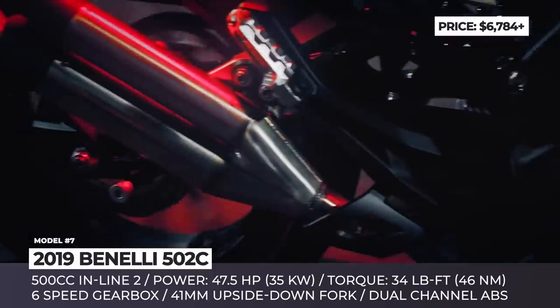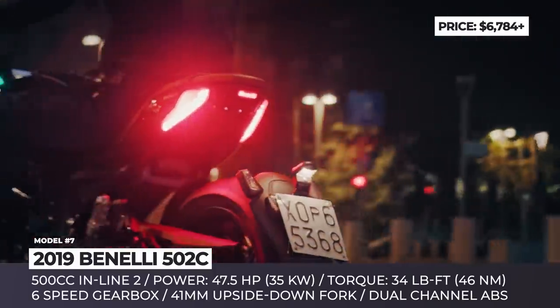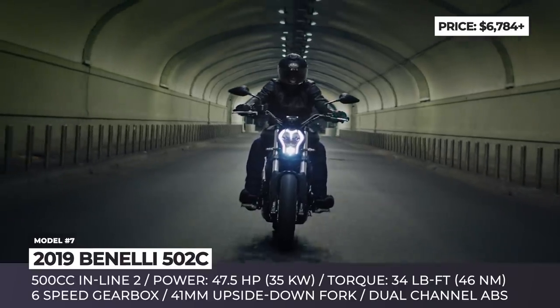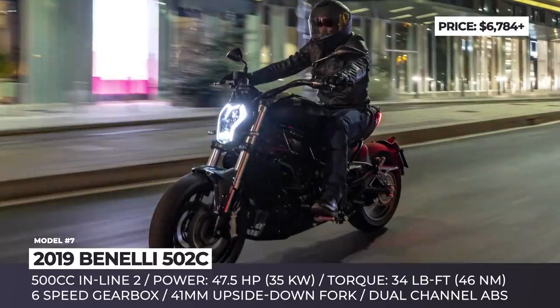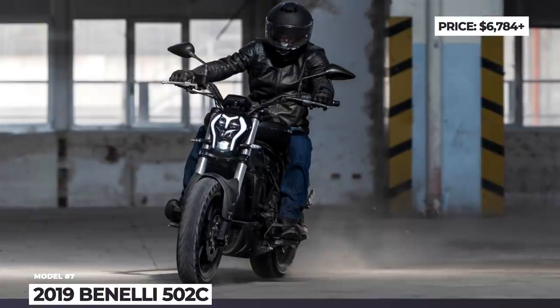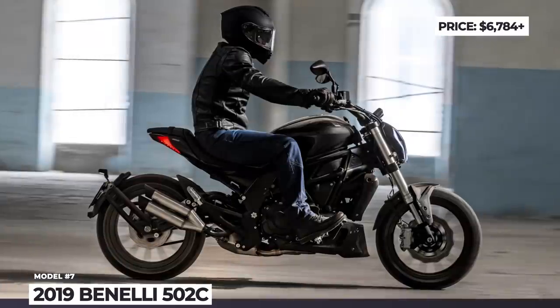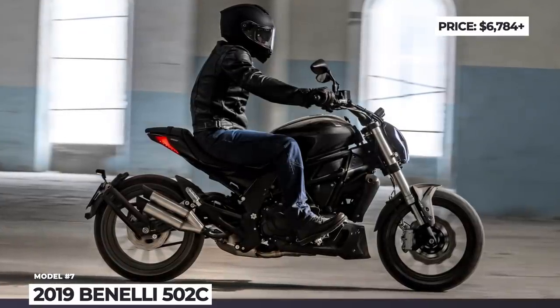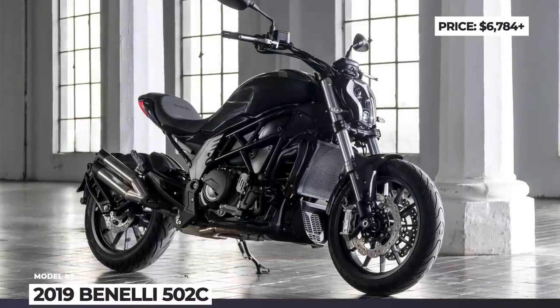With a tube trellis frame featuring a centrally placed monoshock with preload adjustment, the rider is guaranteed maximum agility and control. The 502C is powered by a liquid-cooled inline-twin, generating 47.5 hp and 34 lb-ft of torque. Benelli promises 67 mpg, which means that with a 5.54-gallon tank, you can cruise for more than 315 miles between fill-ups.